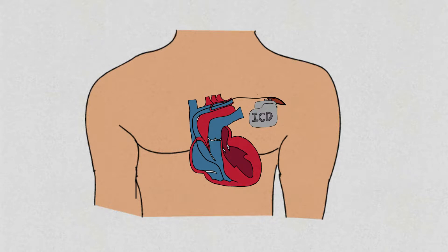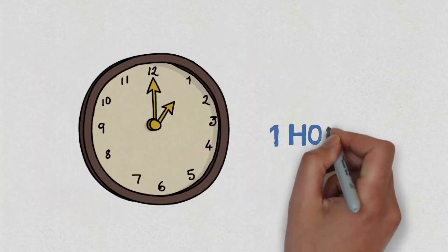At this point, if needed, you will be put to sleep for a few minutes, during which the ICD will be tested to ensure it is functioning properly. The skin is then closed with absorbable stitches. The whole procedure will take around an hour.